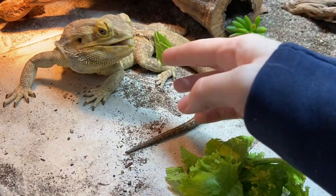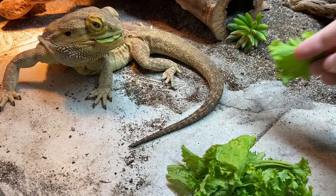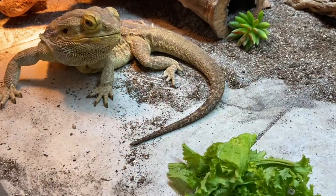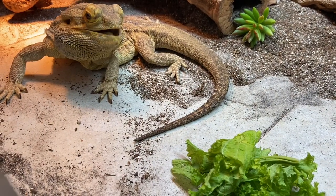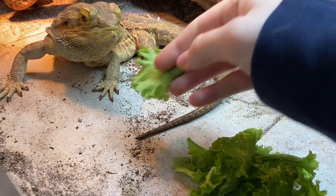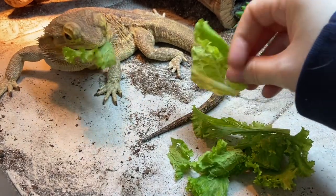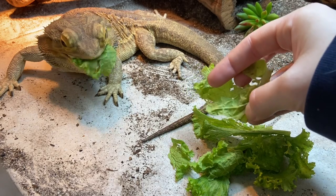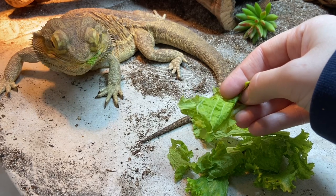My bearded dragons eat primarily greens because they are well into adulthood. Another disclaimer: you're seeing months worth of clips. This is not all that I would feed them in one sitting, and this is not all they would eat in a week or a day. So don't think that just because you're seeing this that it's a representation of how much they eat in one sitting or in a week.